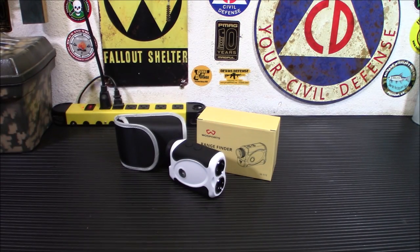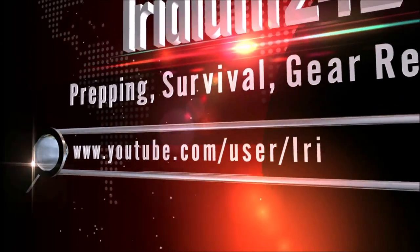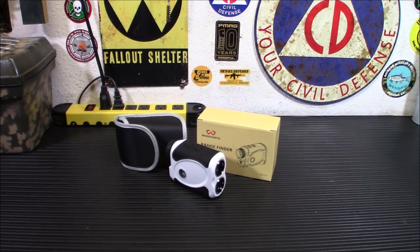Hey everybody, welcome back. Today we're going to talk about something I consider a handy prepper tool — this is the Woesports laser rangefinder. Laser rangefinders these days are fairly common. You see them used by construction workers, realtors, home security advisors, hunters, golfers, and foresters to get distance measurements.